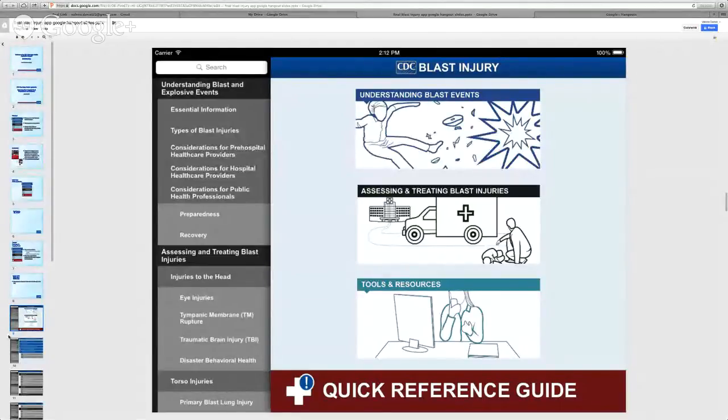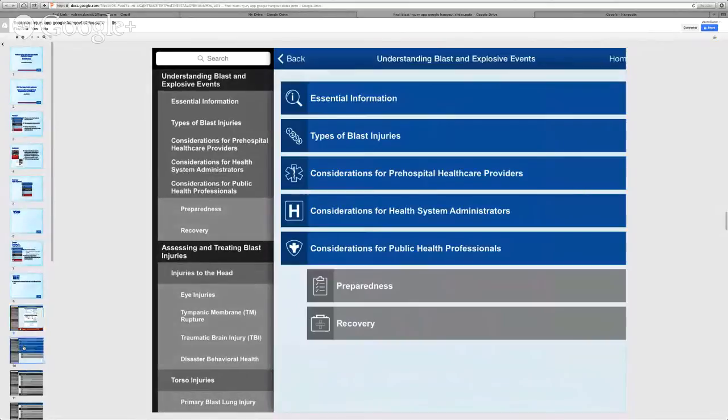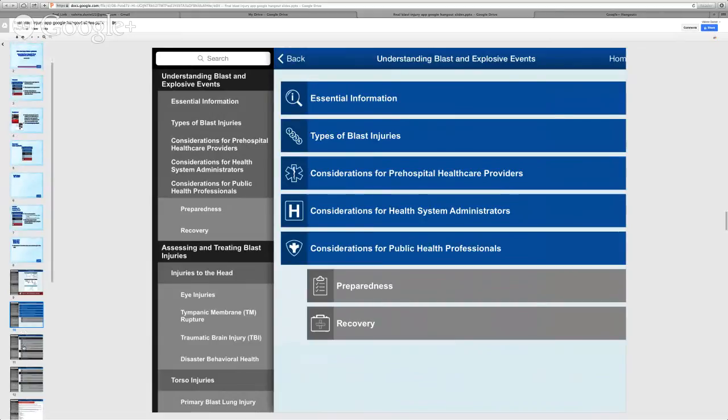Two of the main sections of the application — Understanding Blast and Explosive Events, and Assessing and Treating Blast Injuries — include detailed information for review in advance of an event. You can learn essential information about population management during bombing events, types of bombs, and the resulting injuries, as well as special considerations specific to your job. You can also learn how to assess and treat specific blast injuries in body systems such as the head, torso, and musculoskeletal systems, including details on assessment and treatment of injuries in specific groups such as children, pregnant women, and older adults.